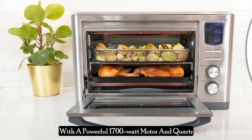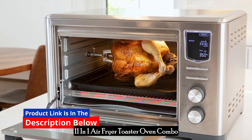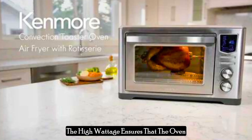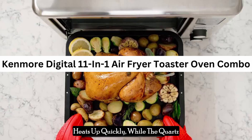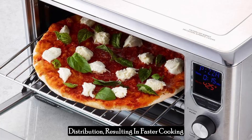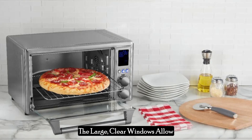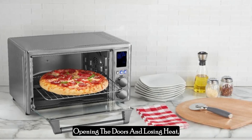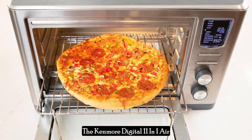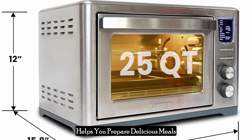With a powerful 1700-watt motor and quartz heating technology, the Kenmore Digital 11-in-one air fryer toaster oven combo delivers exceptional cooking performance. The high wattage ensures that the oven heats up quickly, while the quartz heating elements provide even heat distribution, resulting in faster cooking times and more consistent results. The large, clear windows allow you to monitor your food without opening the doors and losing heat, further enhancing cooking efficiency.